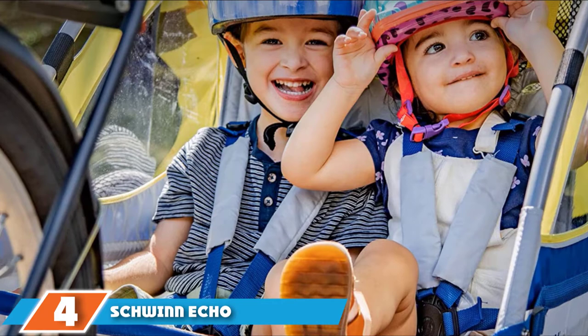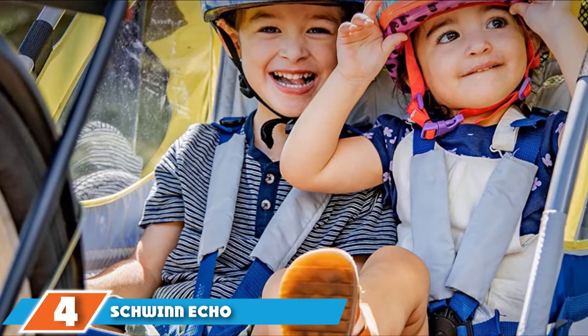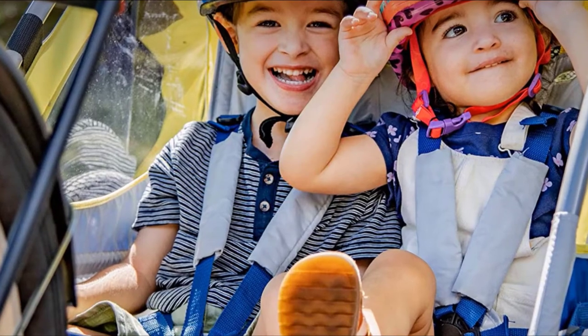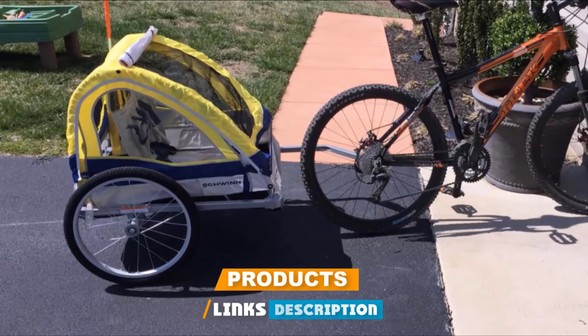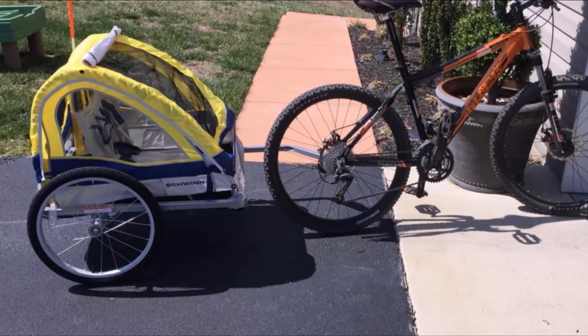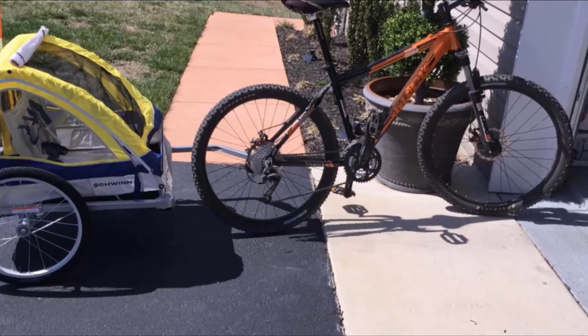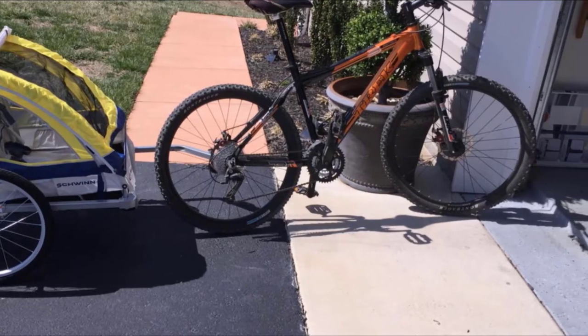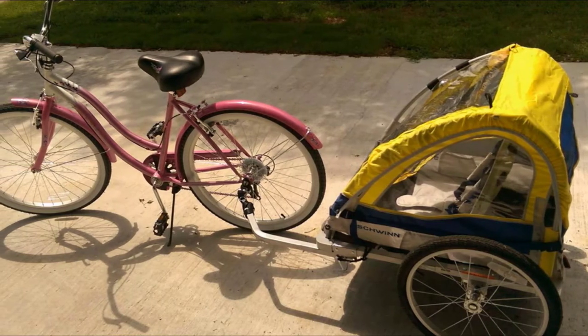Next at number four, we have the Schwinn Echo. Compared to other affordable trailers on the market, the Schwinn Echo is not only one of the least expensive trailers but also performs the best. This model is compact and easy to tow, and it sports larger, more sturdy wheels than similarly priced trailers. The Echo is well-ventilated with a generous amount of cargo space. This trailer is worth your consideration if budget is your top priority.